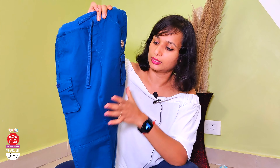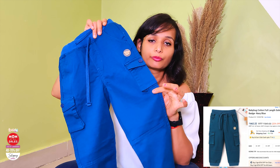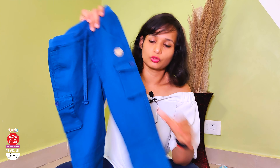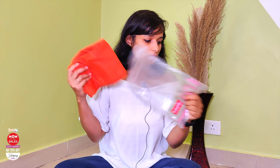No doubt, the quality of the denim is very good. One thing I'll mention is that the weight is good — if you need to wear it in winter, you can add an inner layer and it will be fine. The packing is also good. All the clothes arrived in good condition.